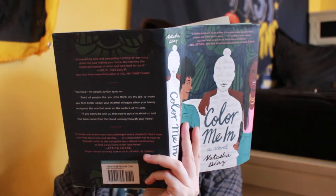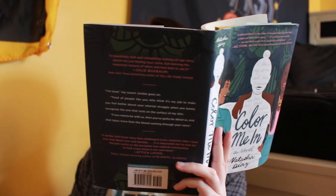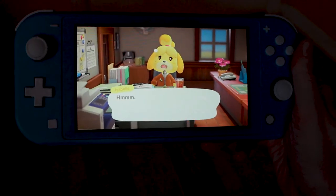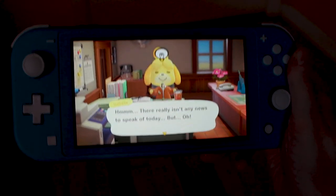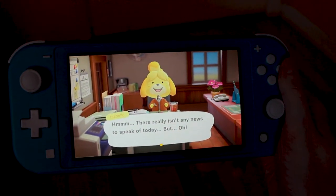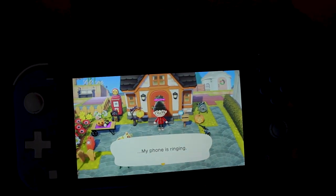On March 20th, Animal Crossing: New Horizons caught the world by storm at the start of quarantine. So if you have your Nintendo Switch that you bought in March, this costume is perfect. To be a Booktuber who abandoned all the reading and filming to play Animal Crossing, you will need a closed book — because we all know reading was an afterthought — and your Nintendo Switch. Honestly, this costume is perfect because you can literally play Animal Crossing.